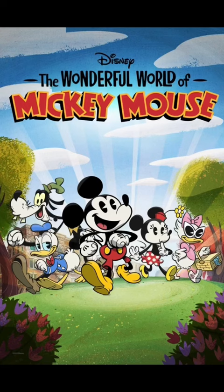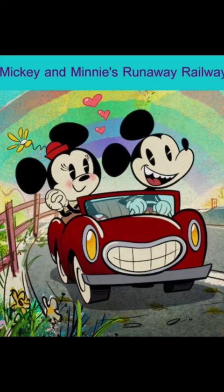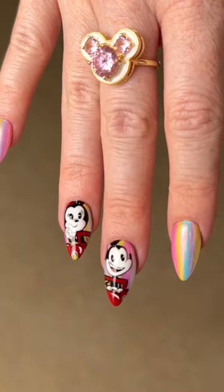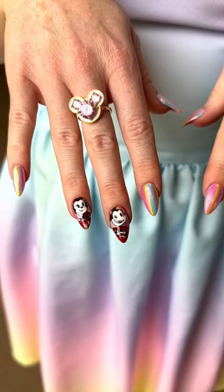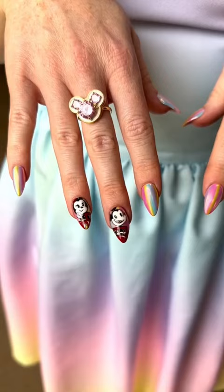The idea was to use the new style of animation to match Mickey and Minnie's Runaway Railroad. Here are the reference photos for the nail art, and here's how they turned out. On my right hand I have Mickey and Minnie in their adorable red car, and on the left we have Donald and Goofy.